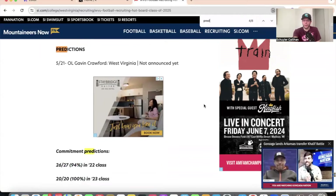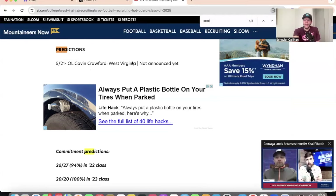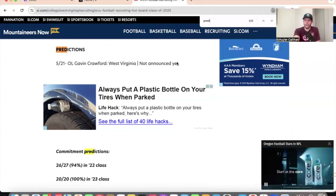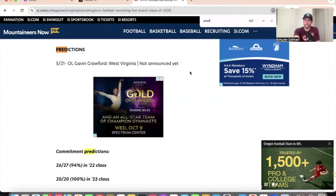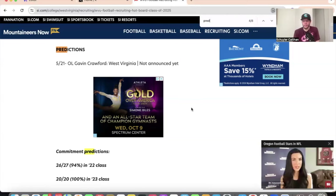Gavin Crawford — I'm picking West Virginia. Here's how the predictions format works: I'll put the date I made the prediction, the player's position and name, then my prediction. Once he announces, the school will show up with the date of his commitment in parentheses — so if it is West Virginia, you'd see 'West Virginia 5/22.' The reason I direct everyone to this recruiting hotboard is because I get a lot of questions about recruiting, my thoughts on certain players, where West Virginia stands — this is how you can read what I'm thinking.